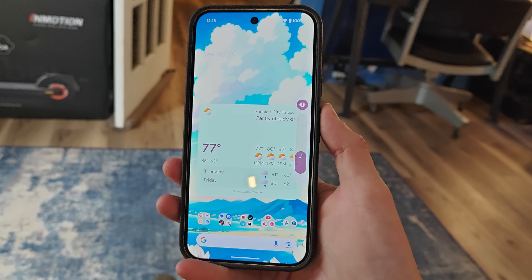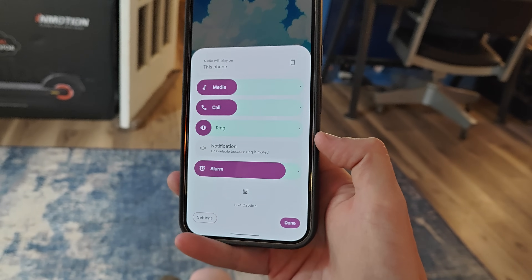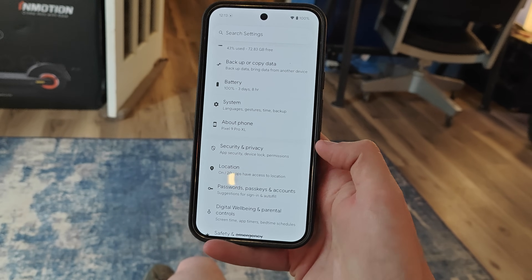In addition to all this, there are changes to the way the volume UI looks — not just on the side, but the expanded version when it opens up. There are also changes to the way system settings look, with a new splash of color, and several other things you can check out in the article linked in the description.